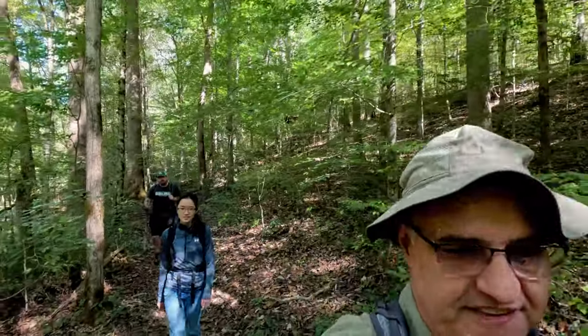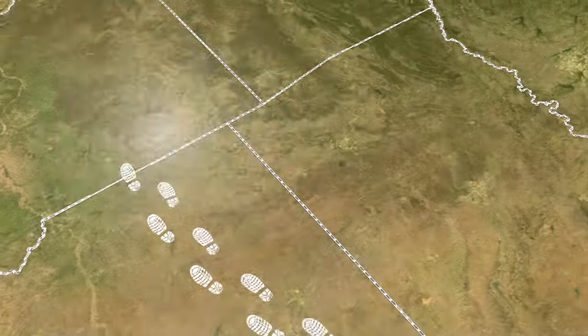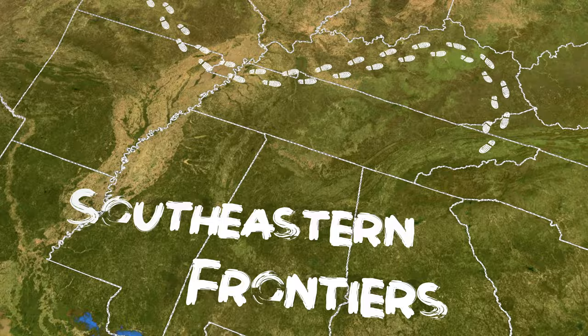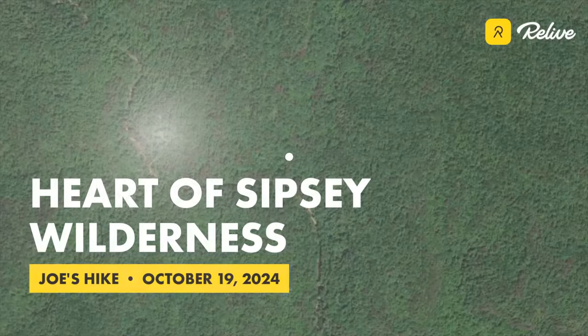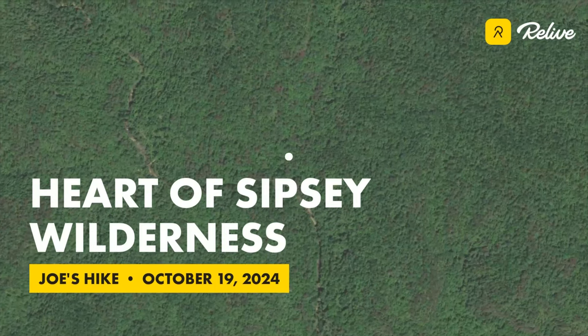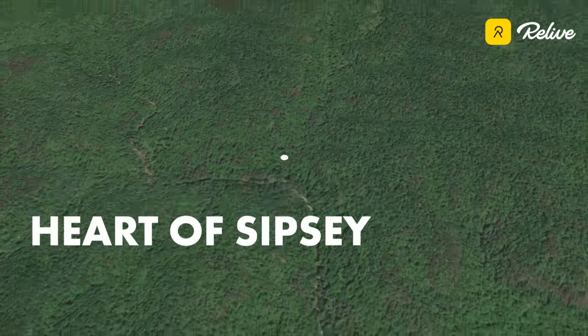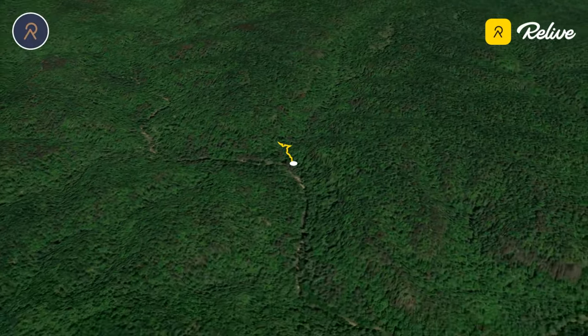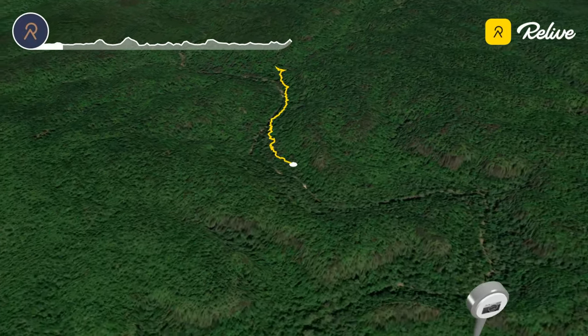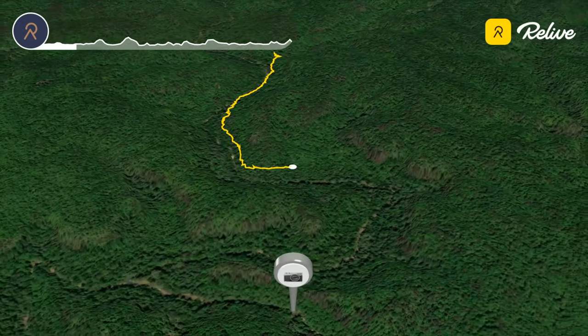Today I'm hiking with friends. Jacob and I lead a group of friends on their first ever hike to the Ship Rock and Needles Eye in the heart of the Sipsy Wilderness. We started at the Thompson Creek Trailhead and hiked south down Trail 206 through beautiful forest along the edge of Thompson Creek. The route has very little elevation gain, but passes through a variety of forest and canyon environments.